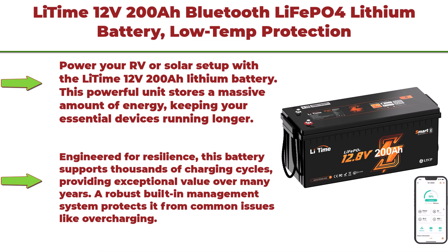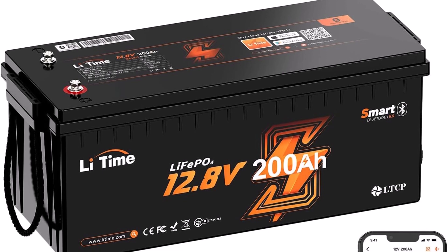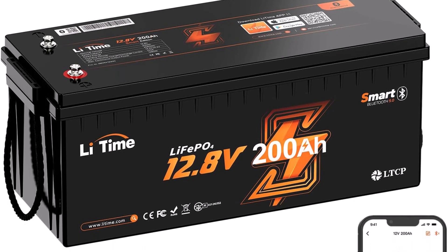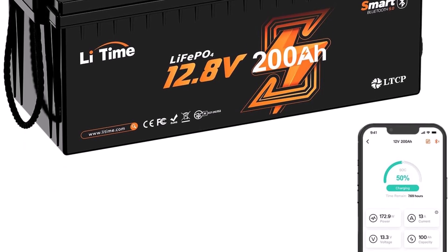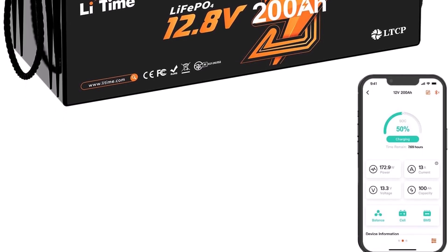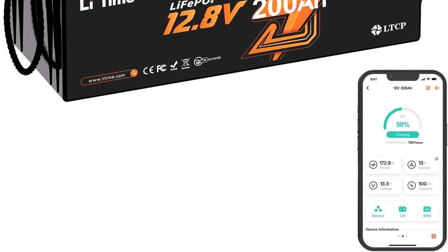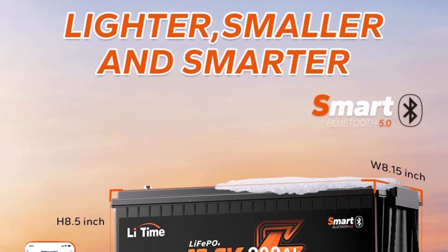Top 4: Li-Time 12V 200Ah LiFePO4 Lithium Battery with low-temp protection, 2560Wh energy, max 1280W load power, built-in 100A BMS, 4,000–15,000 cycles, perfect for RV and solar energy storage. Power your RV or solar setup with the Li-Time 12V 200Ah lithium battery. This powerful unit stores a massive amount of energy, keeping your essential devices running longer. Its advanced LiFePO4 technology ensures a stable and dependable power supply for all your needs.